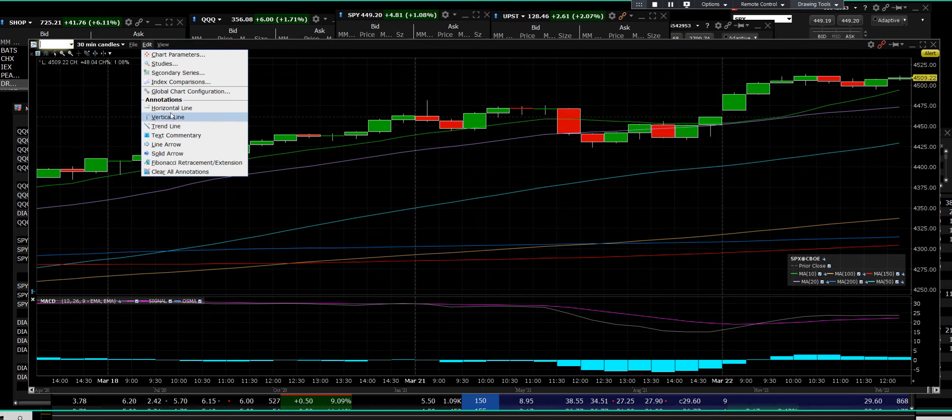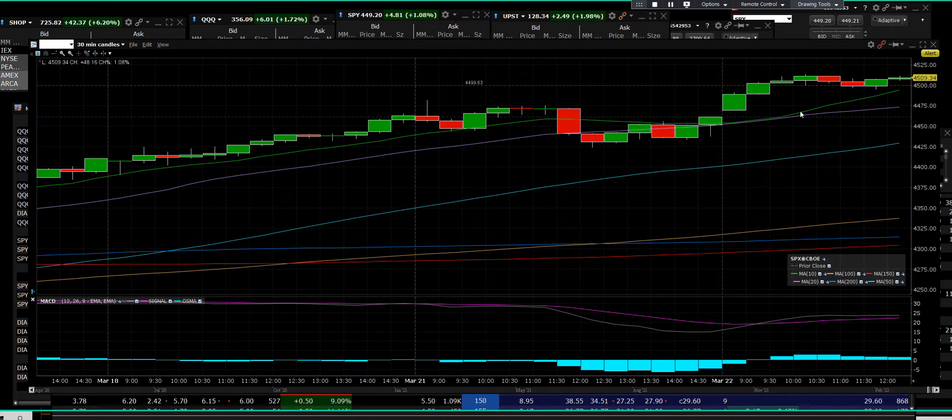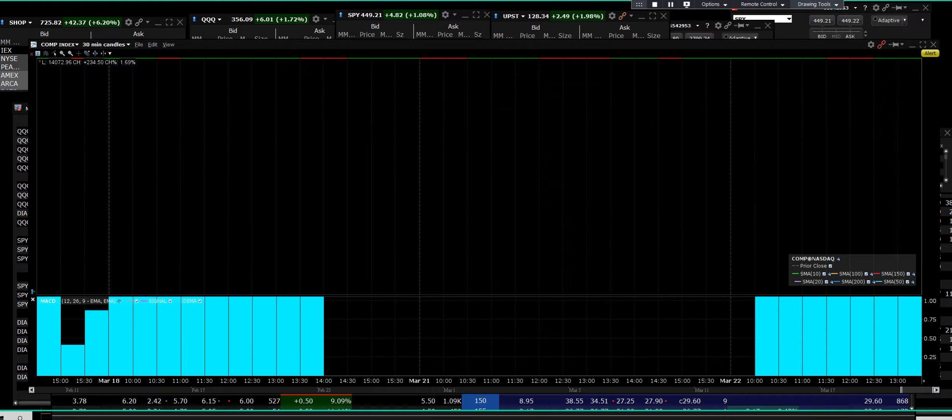Let's go ahead and put a trend line right there so you can see that we're right here at the high. We start with the gap — what a nice run on that S&P. That bull is very much alive here and now.